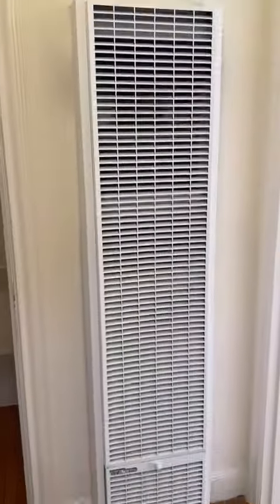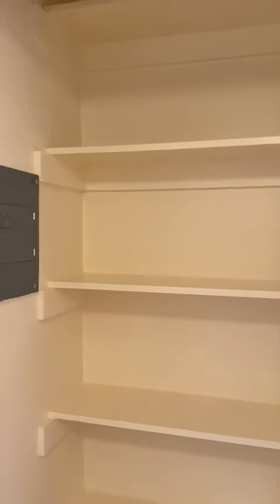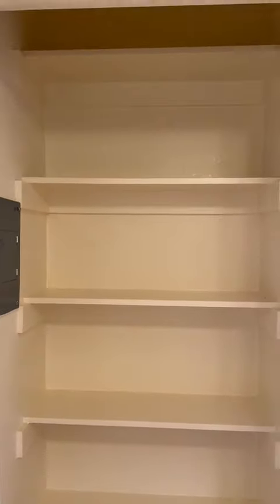There's the heater for the apartment, and then there is a pantry closet here as well.